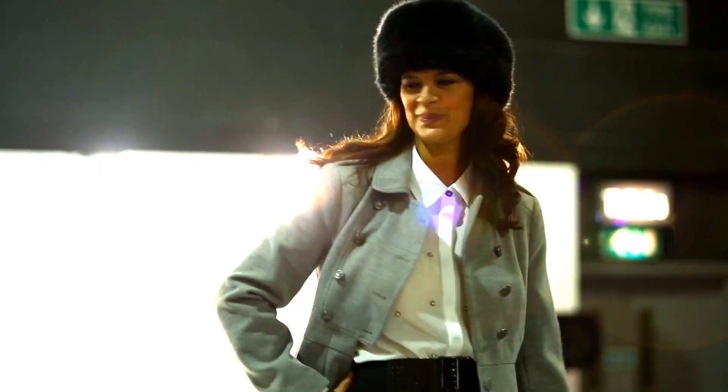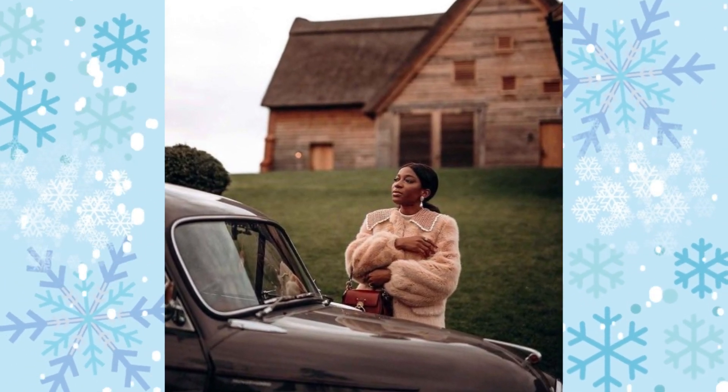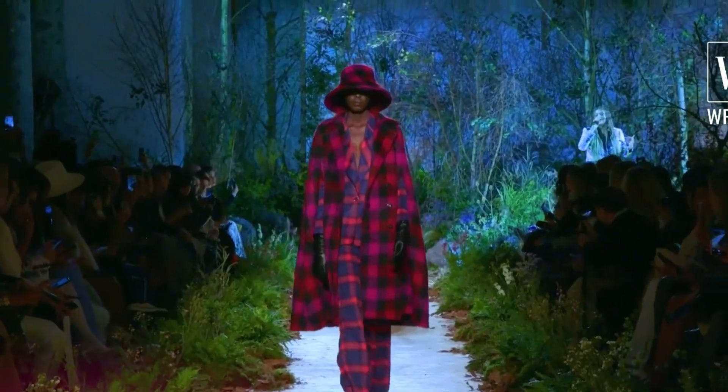Sure, coats are necessary to navigate these rough winter streets, but PSA: you need outerwear all year long. With unpredictable temperatures always around the corner, you don't want to get caught unprepared when one morning you wake up and it's literally freezing and you realize you're in need of something heavier immediately.